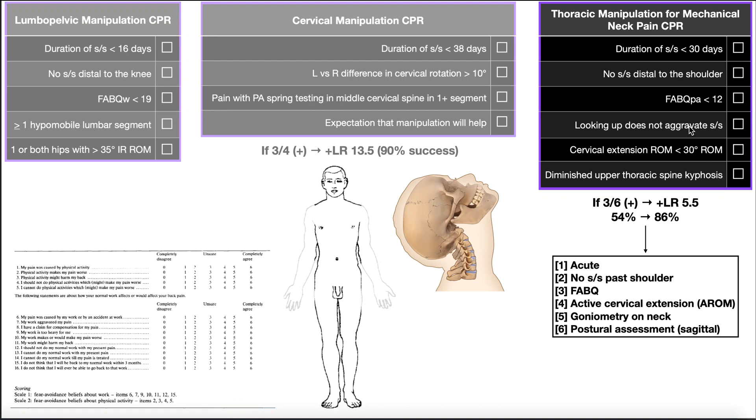The fifth criterion is cervical extension range of motion, which you can measure with a goniometer or more easily with an inclinometer. We're looking for cervical extension range of motion less than 30 degrees. If they come in with only 20 degrees of cervical extension, that criterion is satisfied. If they already have 40 degrees of extension, they don't get a check there.